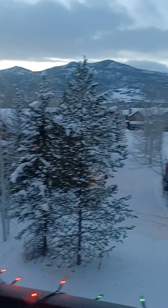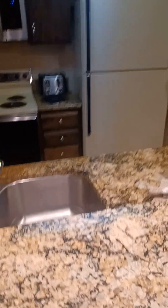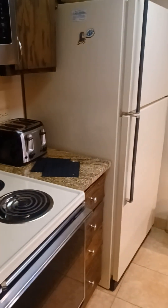These are granite slab countertops. Otherwise the cabinets and appliances are the original, minus the microwave.